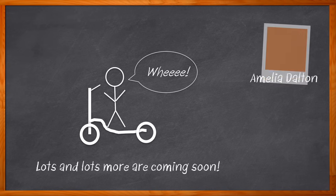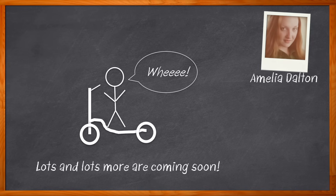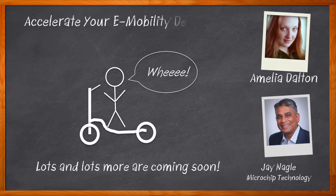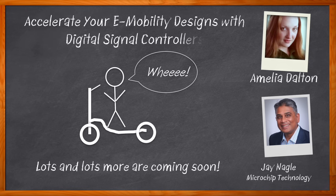Hi, I'm Amelia Dalton, host of Chalk Talk. In this episode of Chalk Talk, Jay Nagel from Microchip Technology and I explore the trends driving the adoption of e-mobility designs and the biggest challenges associated with these applications.